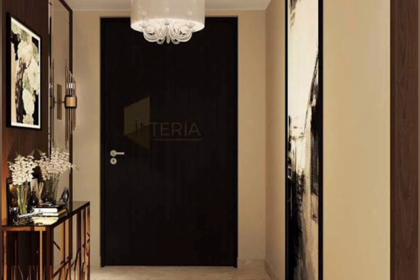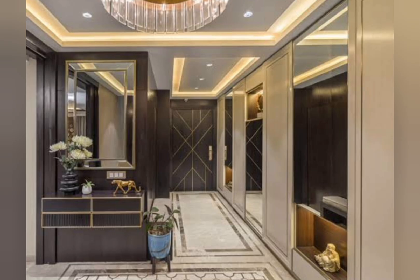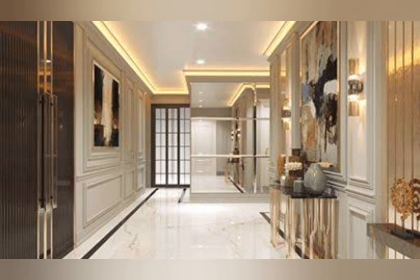For hallway decoration ideas, opt for a warm paint or a cool paint, some elegant wall paneling, or a patterned wallpaper to lend the space character. Also consider adding wall lights for a gentler glow than an overhead light.